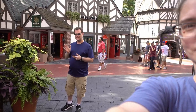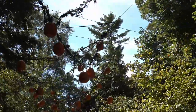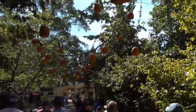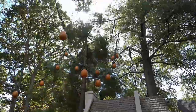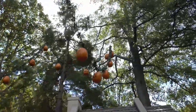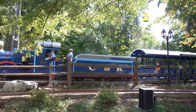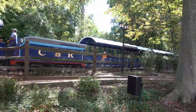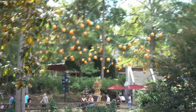He's catching Pokemon! We're on the sky ride now, taking the lazy way to the back of the park. To find beer!